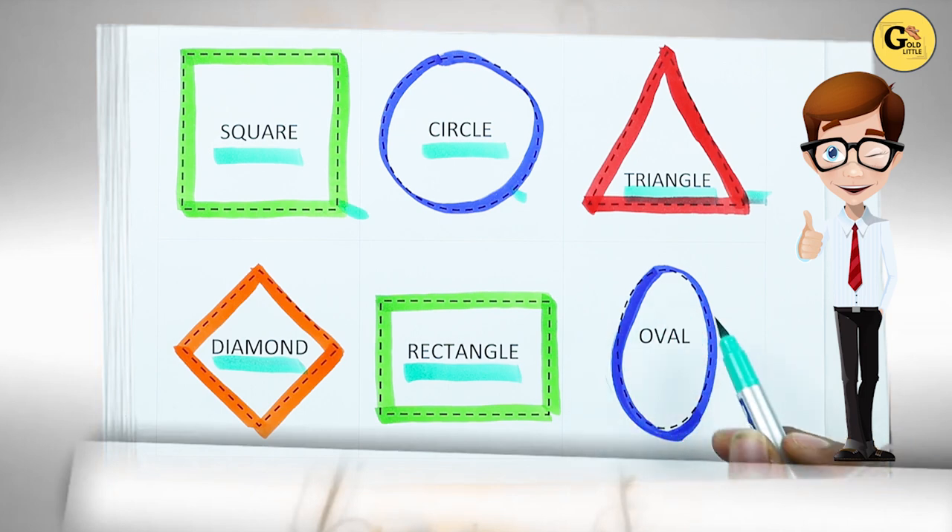Which shape is this? Oval. Right. O-V-A-L. It's an oval. With blue color.